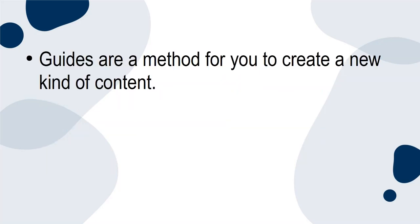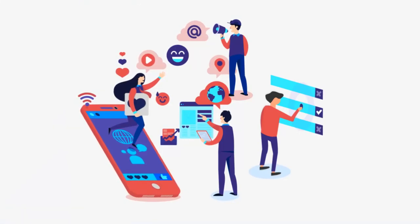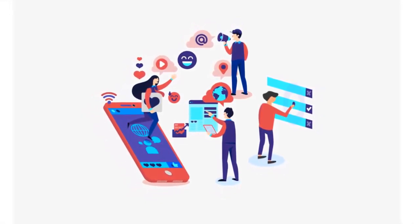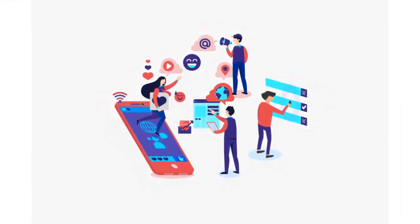Reason 3. Guides are a method for you to create a new kind of content. They can aid in the transition of your brand — for example, becoming more of an expert on a subject rather than an influencer. However, it does not have to be an entirely new type of content. Instead, it can supplement your existing posts, allowing you to add detail that you simply cannot in a regular post.